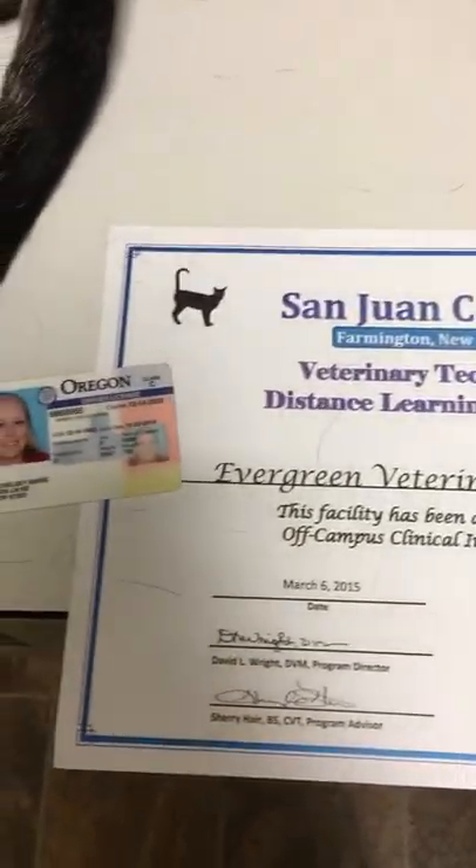This is Chelsea Marks. This is my OCCI certificate here along with my driver's license.